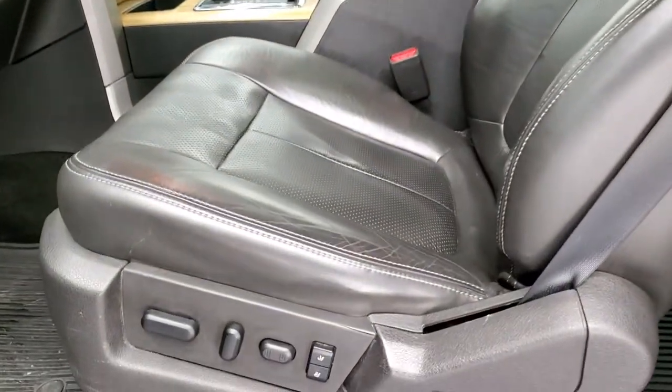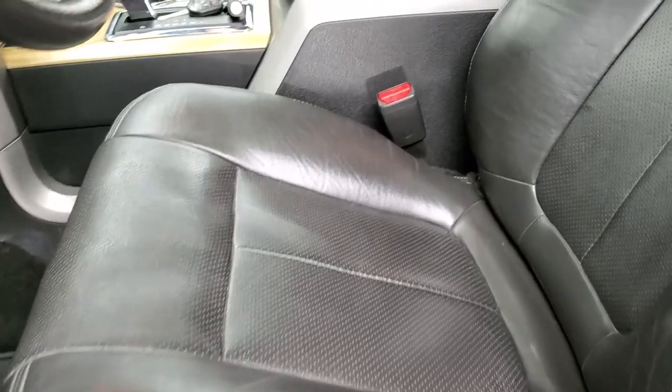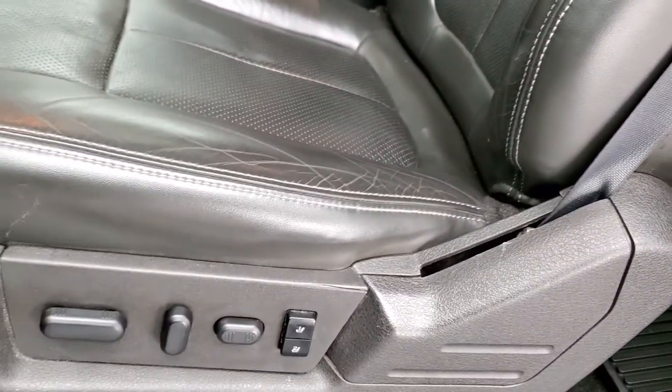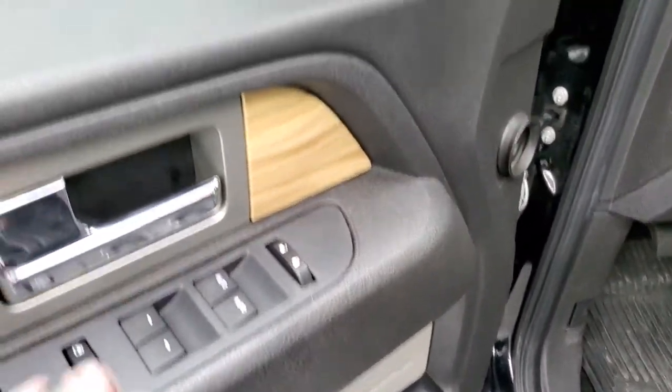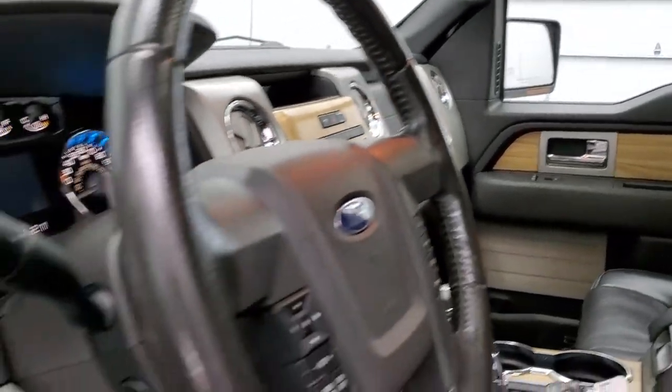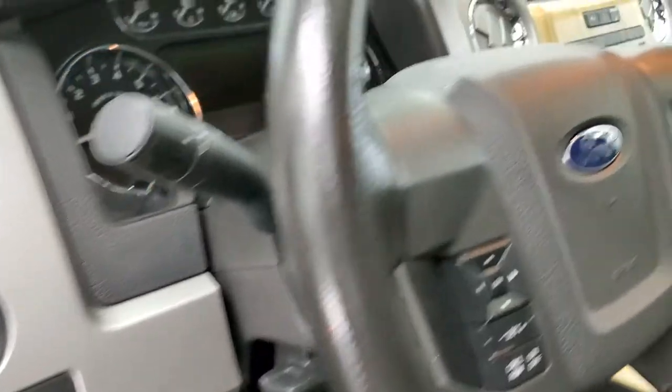Inside, the Lariat package gives you the black leather interior with no rips or tears on the seats — they are in really nice condition and the truck smells very clean inside. You get a memory driver's seat, factory all-weather floor mats, power windows, power locks, power mirrors that do power fold-in, power pedals, and auto headlamps.